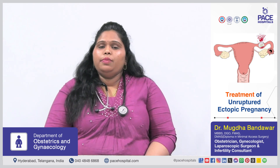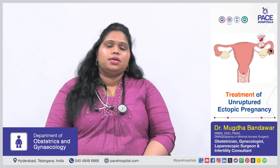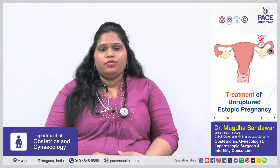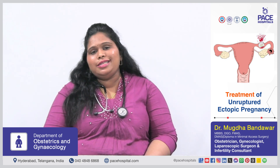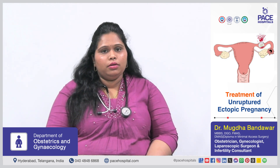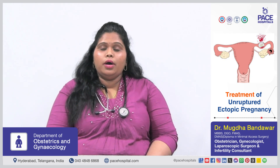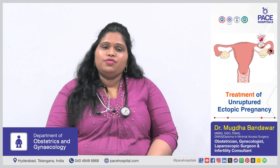For unruptured ectopic pregnancy, there are two choices of treatment: medical treatment and surgical treatment. Medical treatment depends on the beta hCG value. If beta hCG is less than 3000 international units, we can consider opting for medical treatment, and we give some drugs.